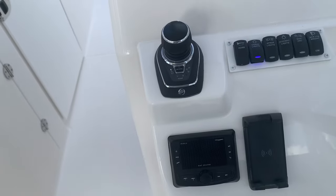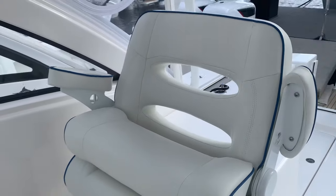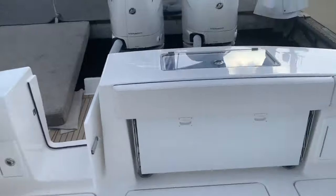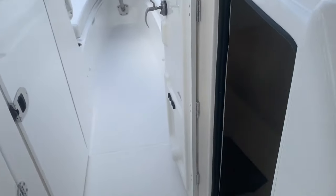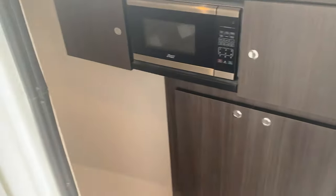The joystick piloting with Mercury 400s, bolster seats that flip up, fish boxes, refrigerator. There's a small cabin area that wraps around — more of a storage area than a full-time cabin — and then a real nice head compartment.